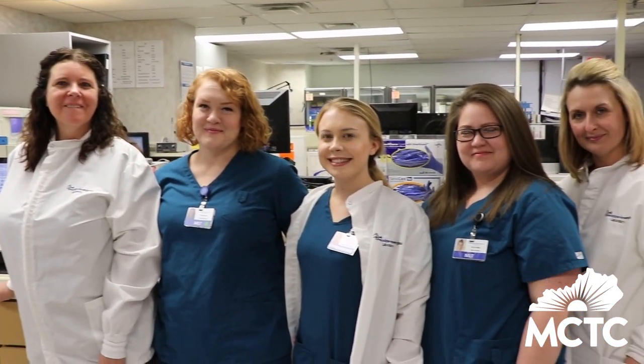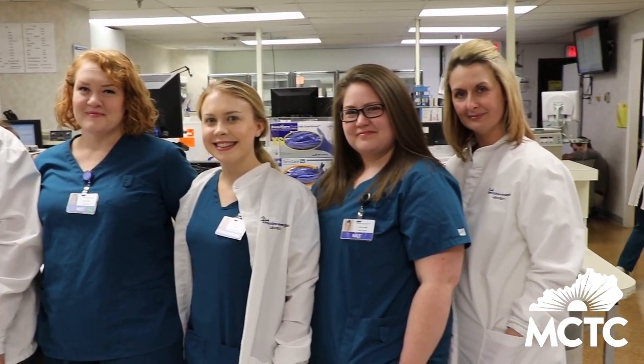I've worked with Michelle and the MCTC program since its inception. Very happy with the students — I've worked with probably over 50% of them at some point in time and hired several of them as well. Very pleased with them and it's serving a big need in this community.